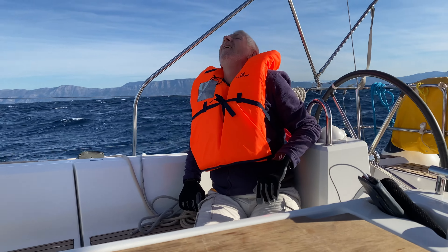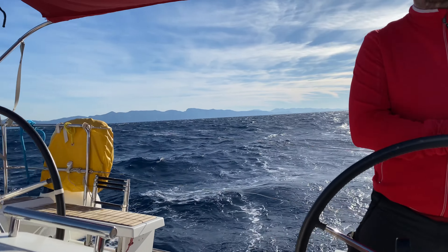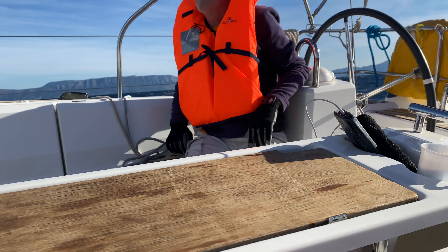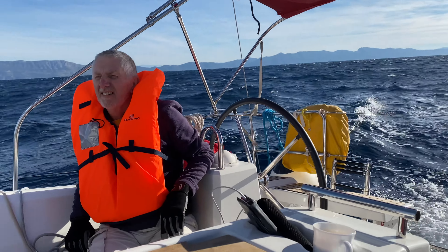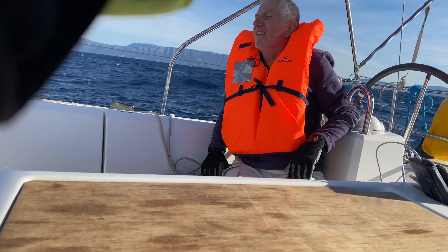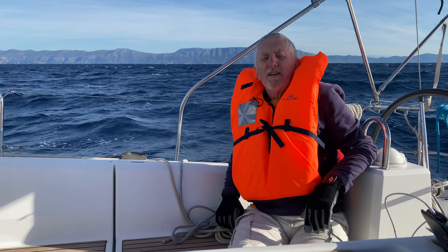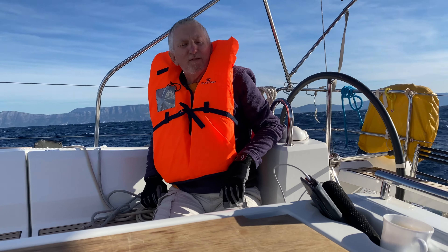I could put the mainsail up but it's very choppy, and it's not so nice to stand up on deck and fiddle around with all the things that need doing there. Are you going to go sick for the vlog, John? No, I don't do it — not for the camera.